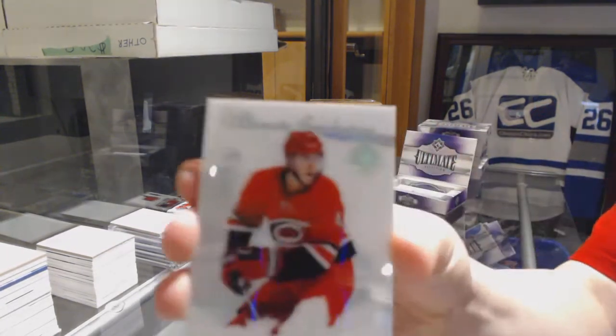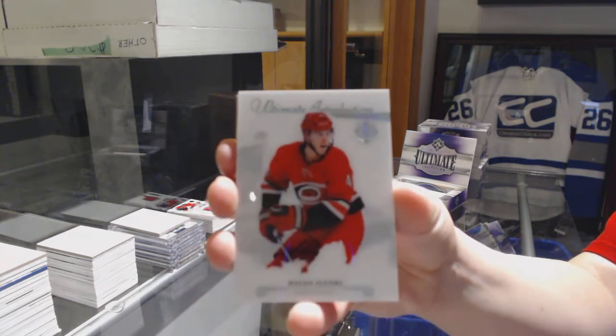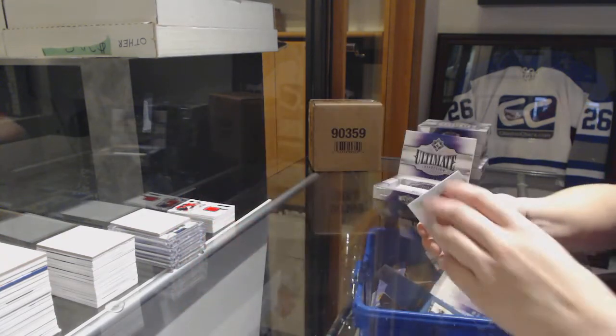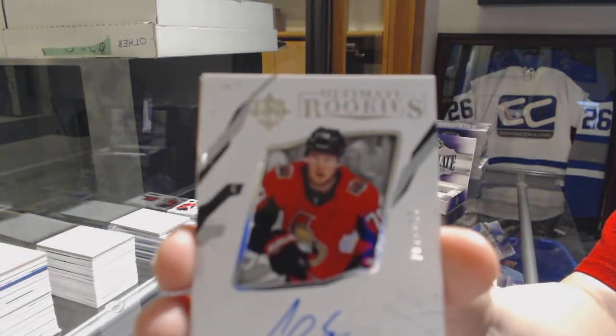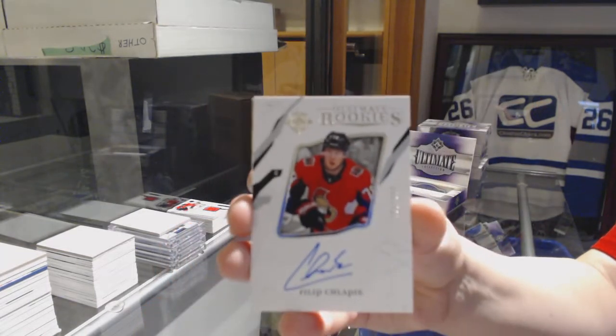We've got an Introductions for the Hurricanes, Hayden Fleury. Rookie Auto number to 399 for the Ottawa Senators, Phillip Schlappek.